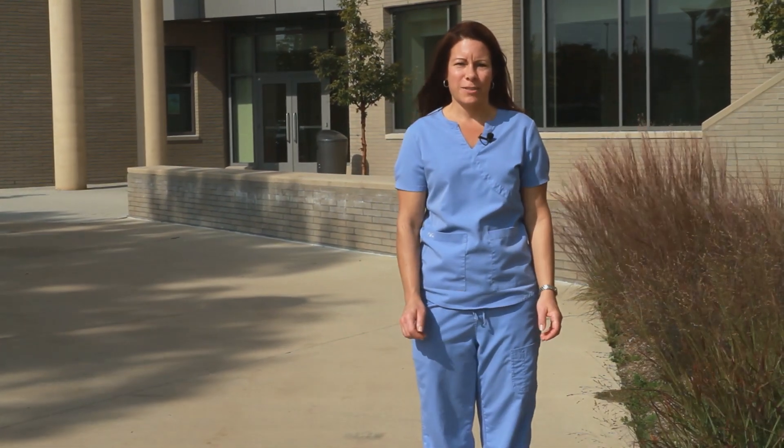Hi, my name is Kathleen and I'm a forensic nurse. People often ask me what it's like to be a forensic nurse, so let me show you.